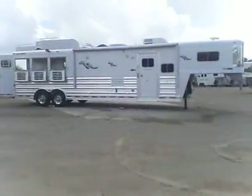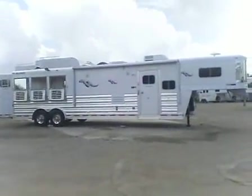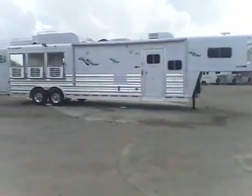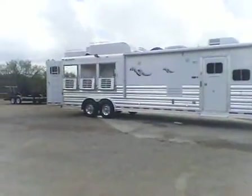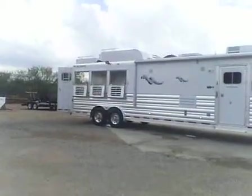This trailer just arrived today at Bishop's Trailer Sales in Tucson, Arizona. It's a platinum three horse with a 13 and a half foot short wall. It's got drop downs on the rump, hay rack, and a generator mounted on the roof with its own landing.